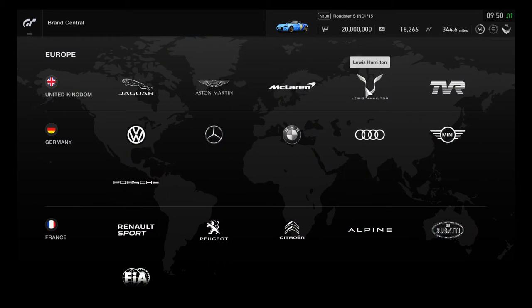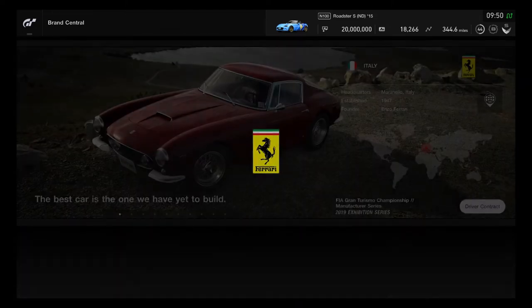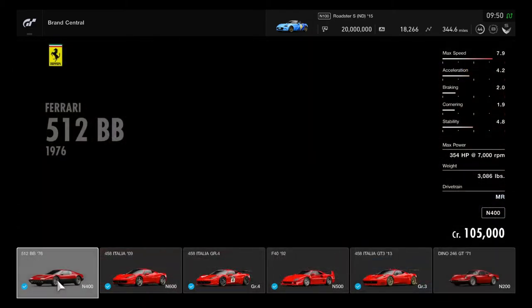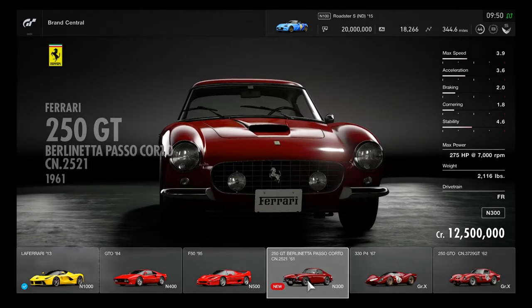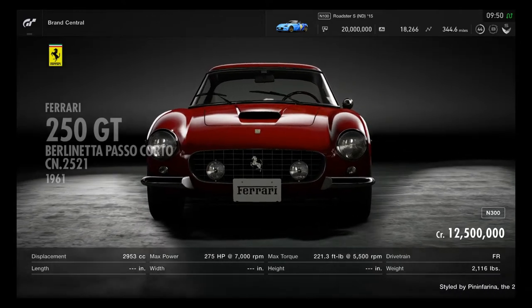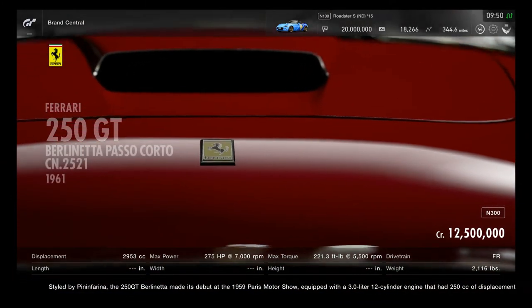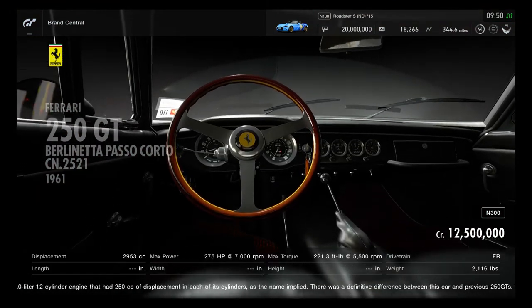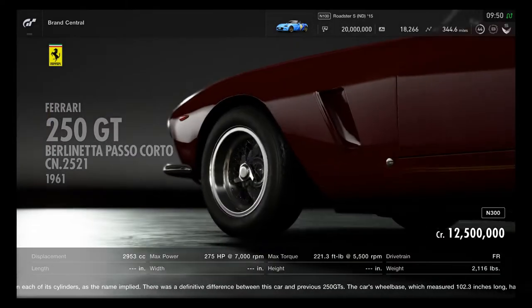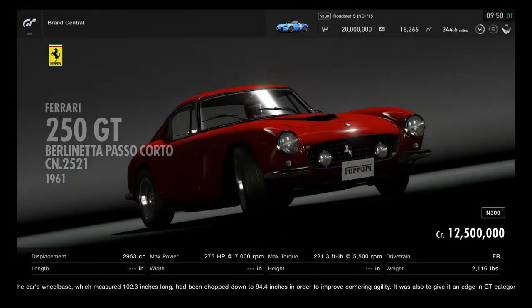First up, let's take a look at the Italian brand selection. Starting with the Ferrari — this is a great classic vehicle and likely expensive. The Ferrari 250 GT Berlinetta has a total cost of 12,500,000 credits, which is definitely among the most expensive historic race cars. It has a very stylish interior view.